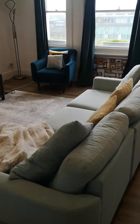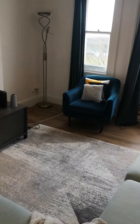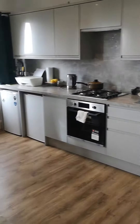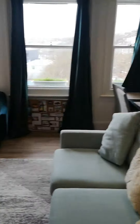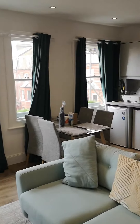Then into the living area. We have an open plan lounge, dining area and kitchen. Again, a nice bright airy room.